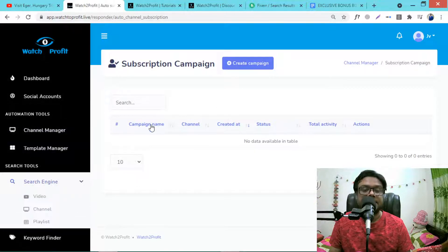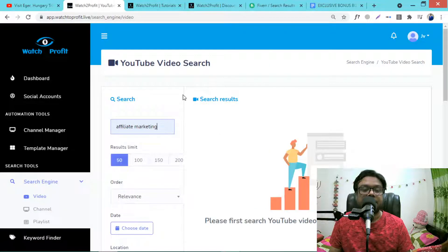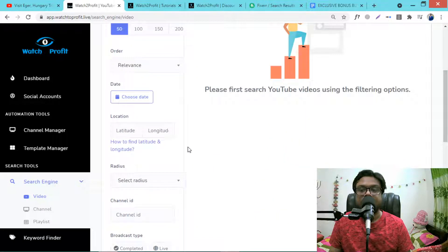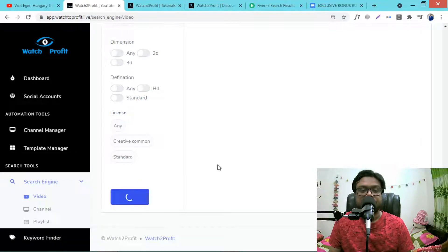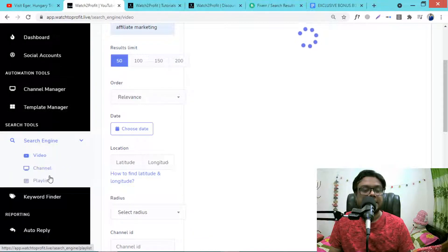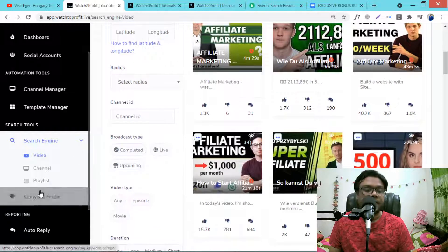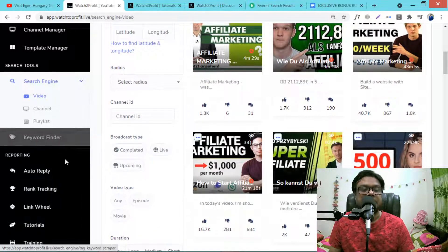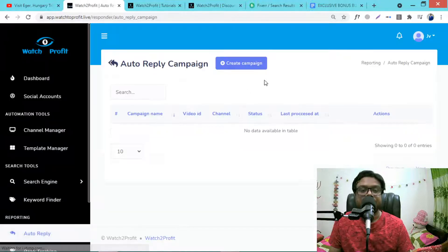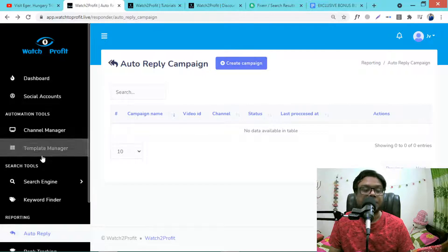There is also a search engine where you can search for videos — for example, type 'affiliate marketing' and hit search. You can do channel search and playlist search and see all results. There is also a keyword finder and an auto-reply section where you can auto-reply to any comment on your YouTube videos by creating a campaign.